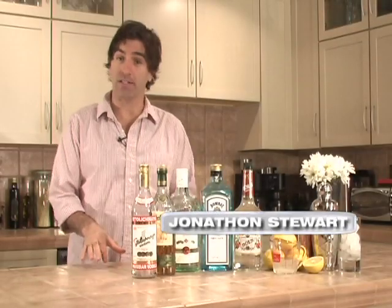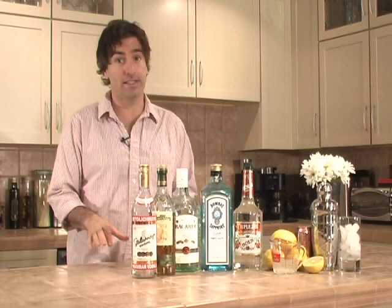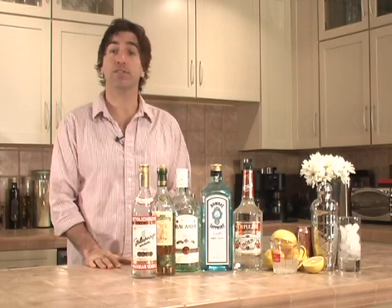Hey guys, Jonathan Stewart here for About.com with today's 90-second quick tip. What can you serve stuffy guests on a hot summer day when they ask for something cold to drink? Well, as long as they're not driving, you might try a Long Island iced tea.